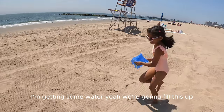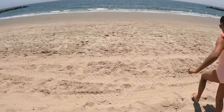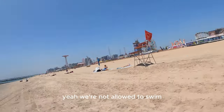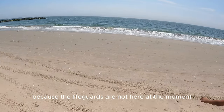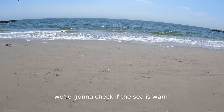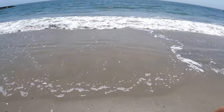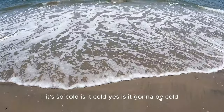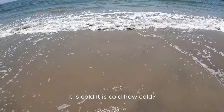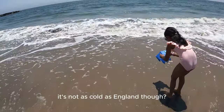We're getting some water to fill up a bucket. We're not allowed to swim — let's put the flags on — because the lifeguards are not here at the moment. We're going to check if the sea is warm. Is it cold? Yes, it is cold! But it's not as cold as England.